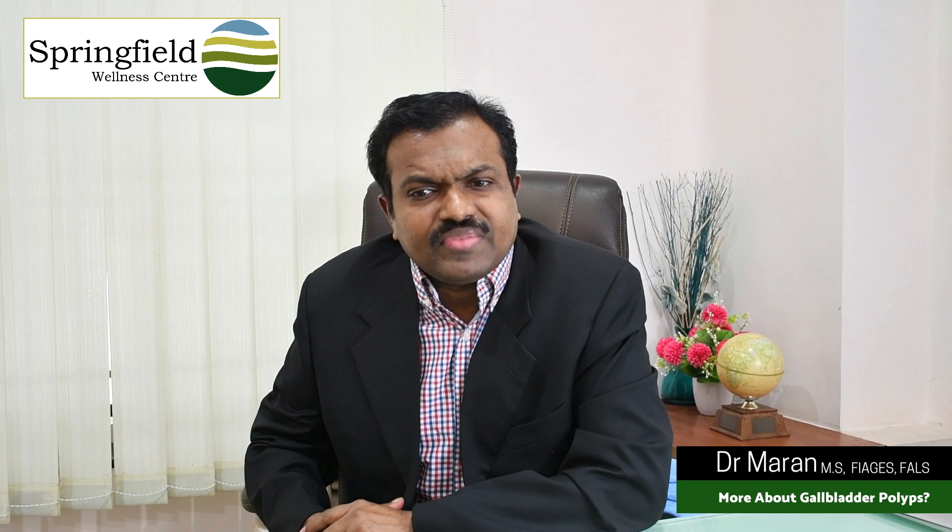Generally, as I told you, most people worry about the cancer part. But as I keep telling you, only 5% of the polyps are cancerous and the other 95% are non-cancerous.